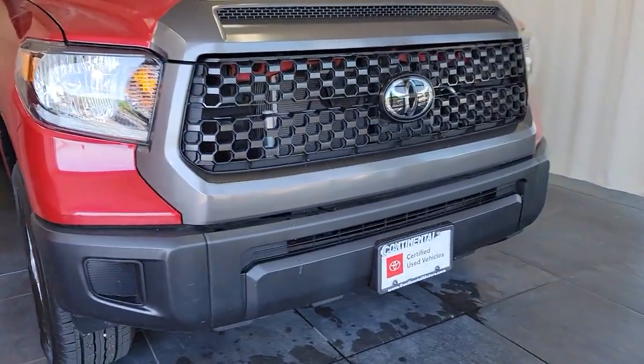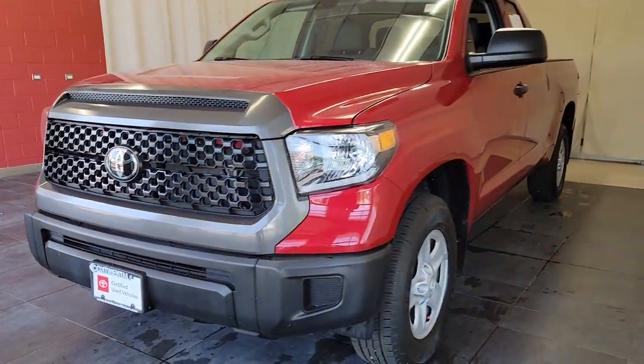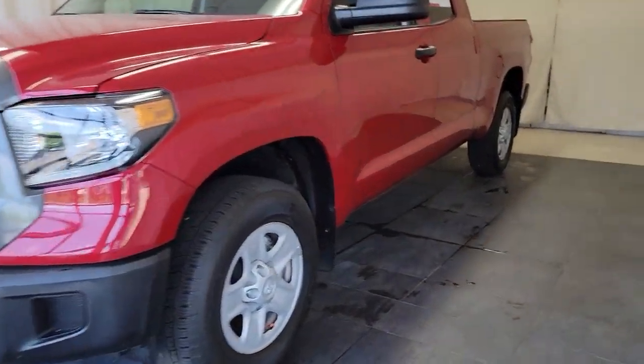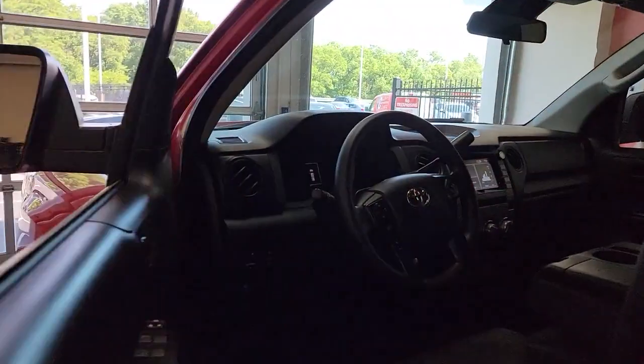Your next car could be the 2021 Toyota Tundra. With less than 25,000 miles on the odometer, this vehicle provides excellent value. You deserve a ride that was designed with your needs in mind.